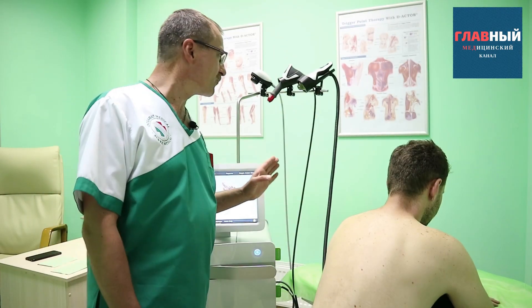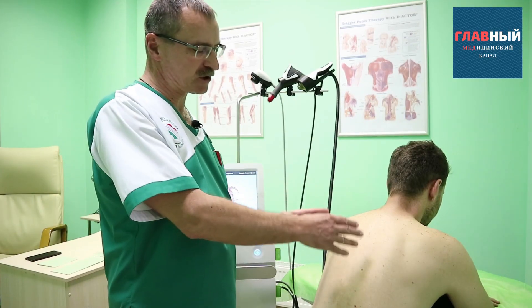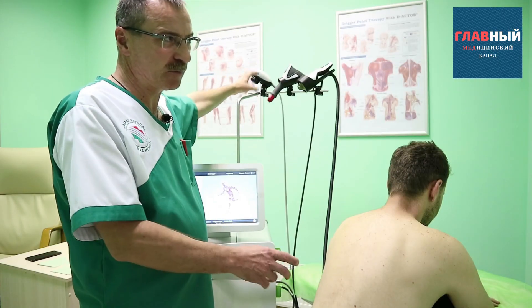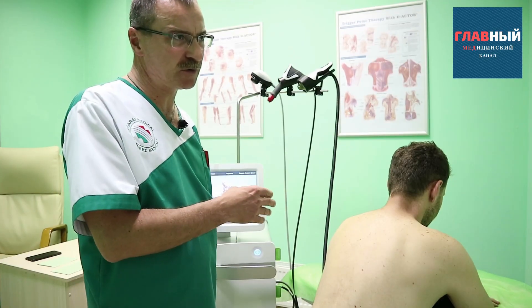The approach to treatment is basically the same as with any other disease. We need to find the pronounced pain points that we should target with different applicators, delivering a certain number of impulses to make the body start recovering and to break up these degenerative areas.